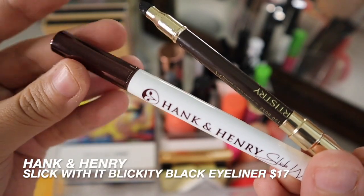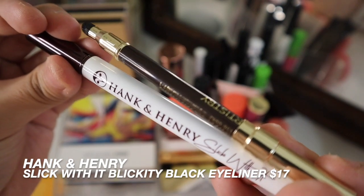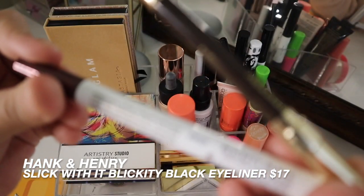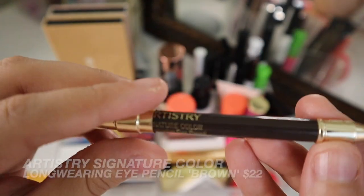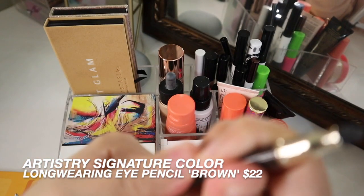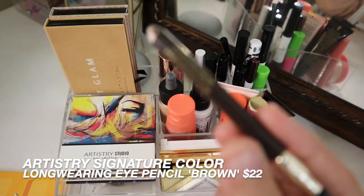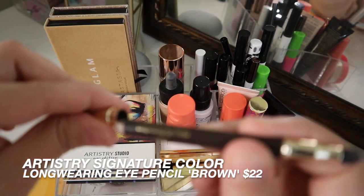I don't want to get more into eyeliner like doing a wing, so I just put in here the Hank and Henry Slick With It long wearing liquid liner. I also have a bell tip liner and a long wearing eye pencil in brown. This is something I just want to finish up — I have pretty much half of it left, so I just want to go ahead and finish it.